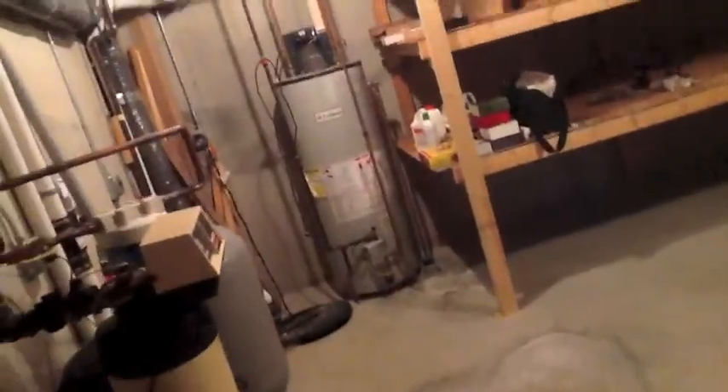Here we are going to the basement. We've got just like a big old storage room here, and then I think this is the utility room — massive storage and utility area here, just massive. That is a 48-gallon hot water tank.